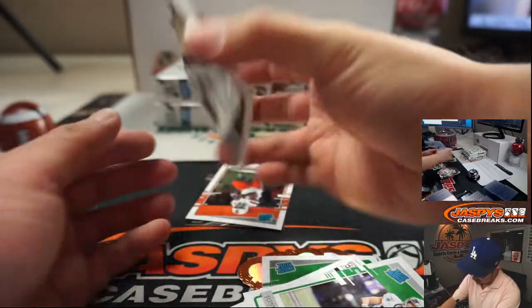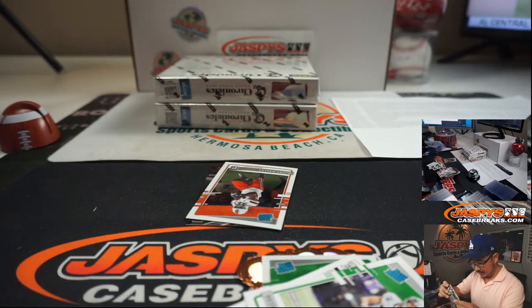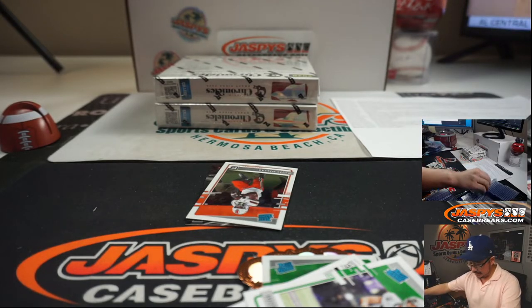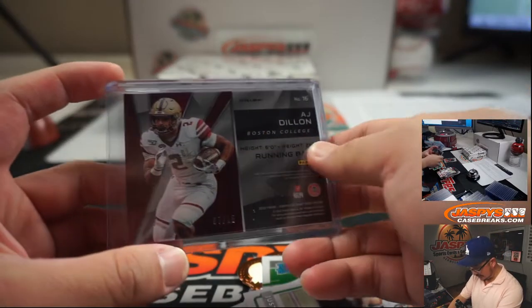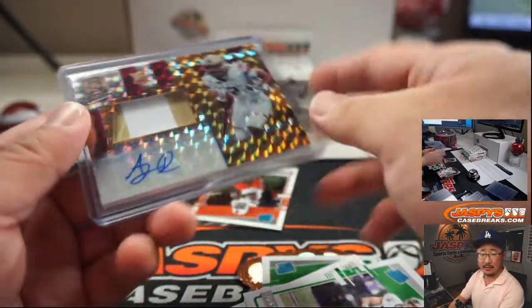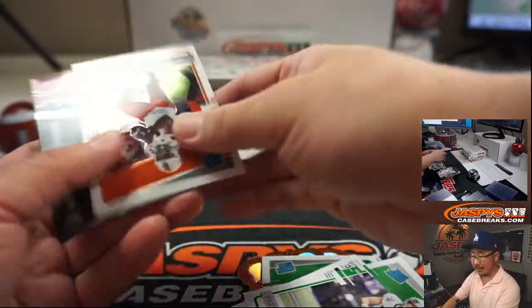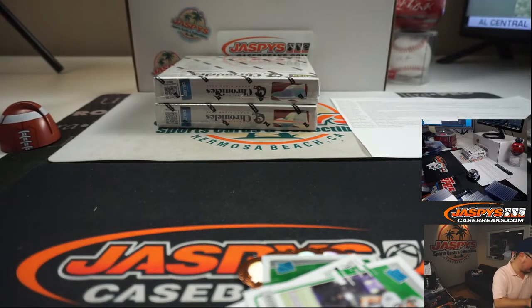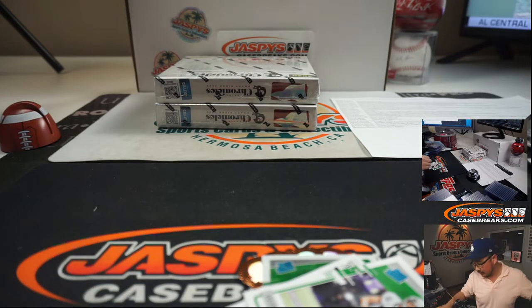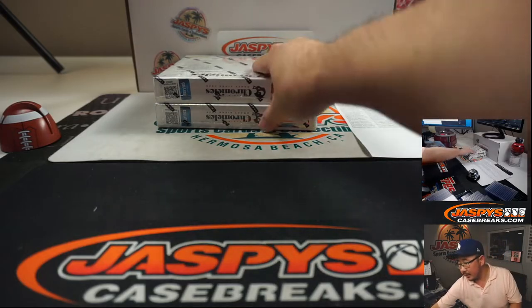And A.J. Dillon — wow, that's a cool-looking card right there, it's flashy. Nice Spectra design — two-color jersey and autograph, seven out of 15. Ben Butler. Now, Boston College — they don't say War Eagle, right? That's just an Auburn thing.